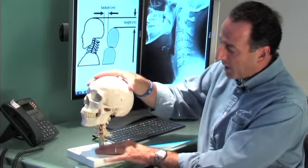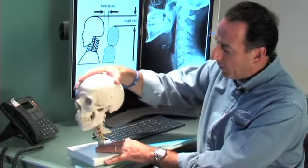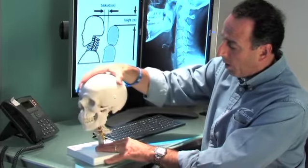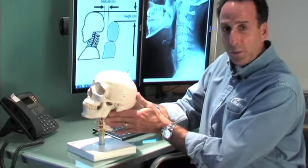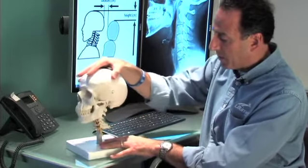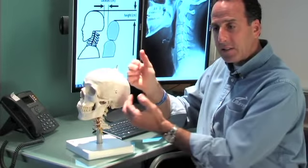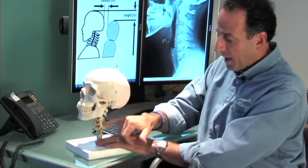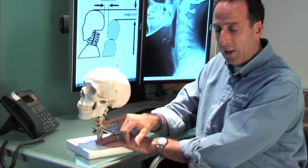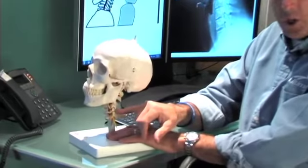We think of whiplash as the head going backwards and then moving forwards. What we don't realize is that before the head actually comes back to the head restraint, something unique happens to the spine. The spine itself buckles and has an abnormal shape take place. And that's where the injury occurs.